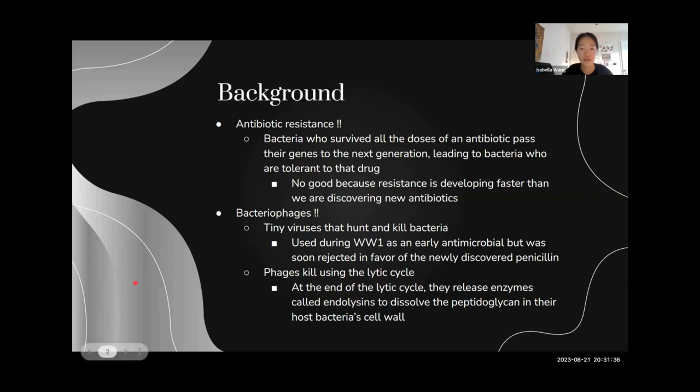Phages kill using the lytic cycle. At the end of the lytic cycle, they release enzymes called endolysins, which dissolve the peptidoglycan in the host bacteria's cell wall.